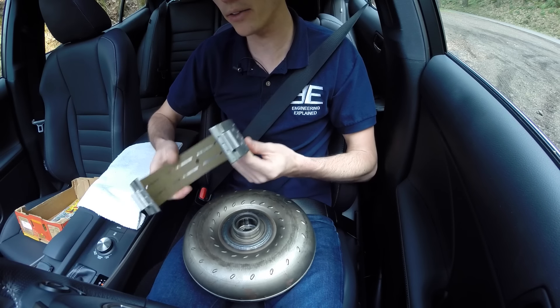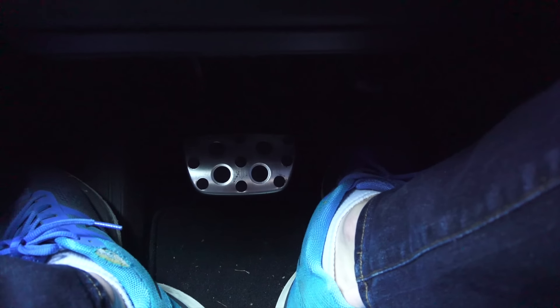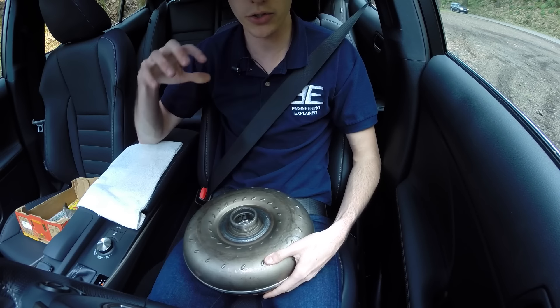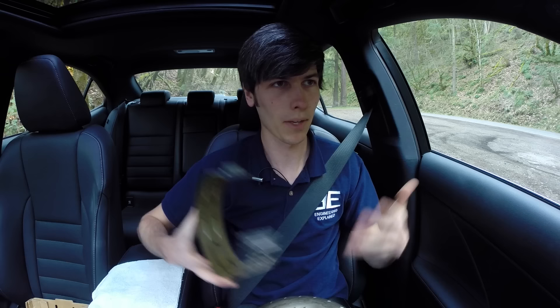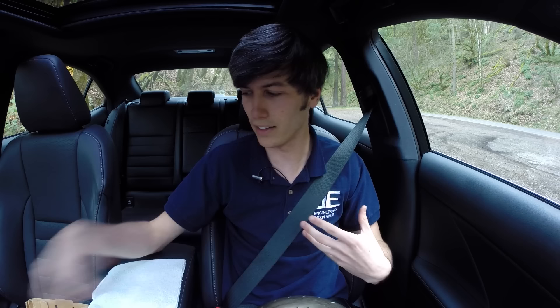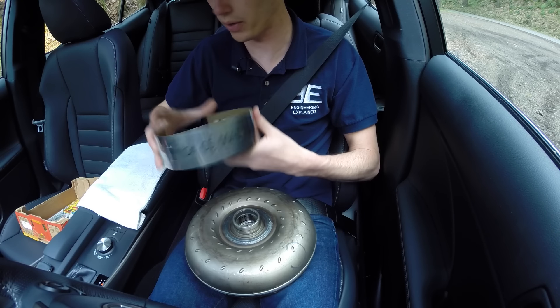Rather than putting it in neutral, revving it up, and then dropping into drive, what you want to do is put your foot on the brake and your foot on the gas to build up pressure within the torque converter — putting a lot of torque into that turbine which is stationary. The second you let off the brake, you're sending all that torque but all your clutches and bands are already locked up in position, so you won't have slip. Yes, it puts strain on your transmission, but it's far less dangerous than the neutral-rev-and-drop method.